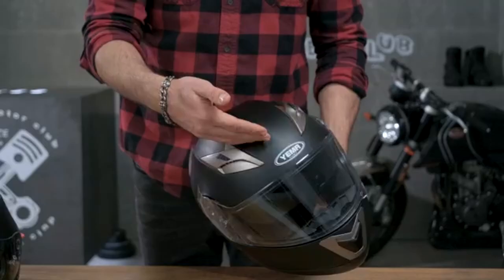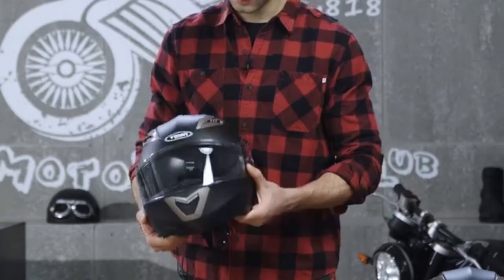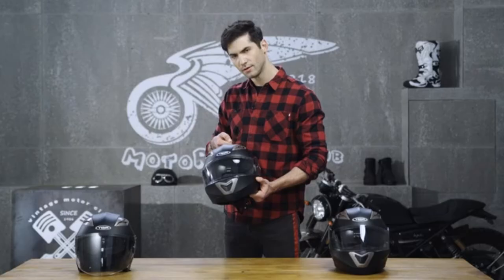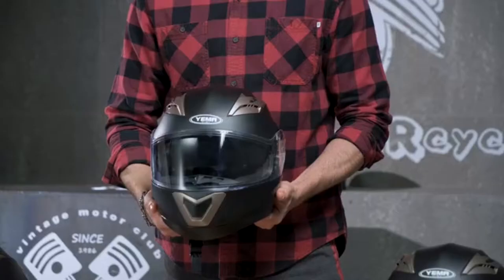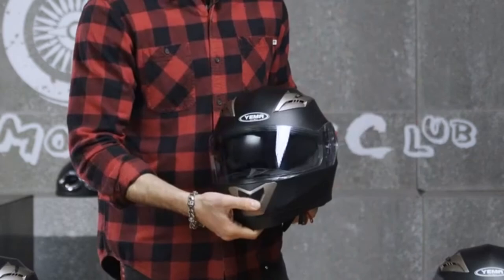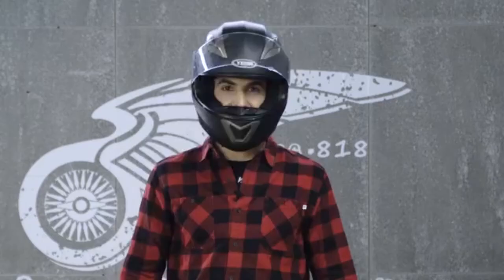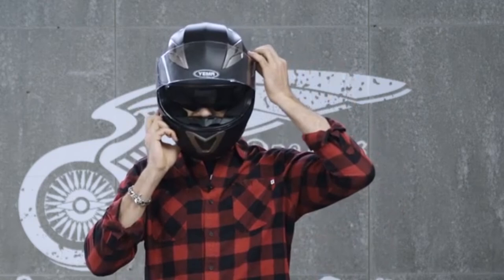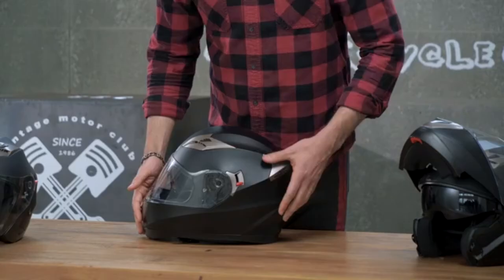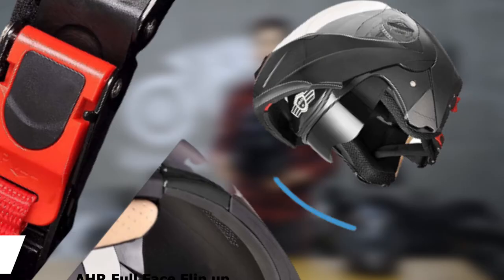The DOT-approved helmet is made of outstanding quality materials inside and out. The outer shell is tough and lightweight ABS plastic for maximum impact protection, while the interior features multi-density EPS for maximum impact absorption. Interior liners and cheek pads give your head a comfortable resting place and are easily removable and washable to keep things smelling fresh. Comfort is further enhanced with fully adjustable intake and exhaust vents, and the easy-to-use super-clear sun visor acts as your face shield, keeping you protected from harmful sun rays. Removing and switching it requires no tools.